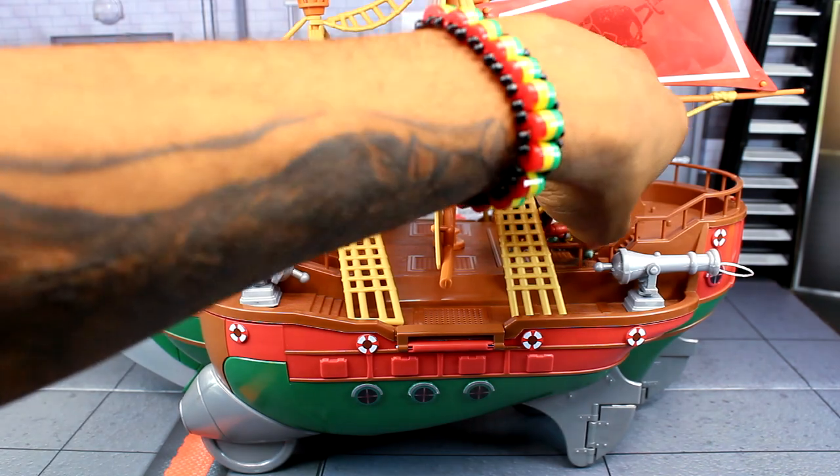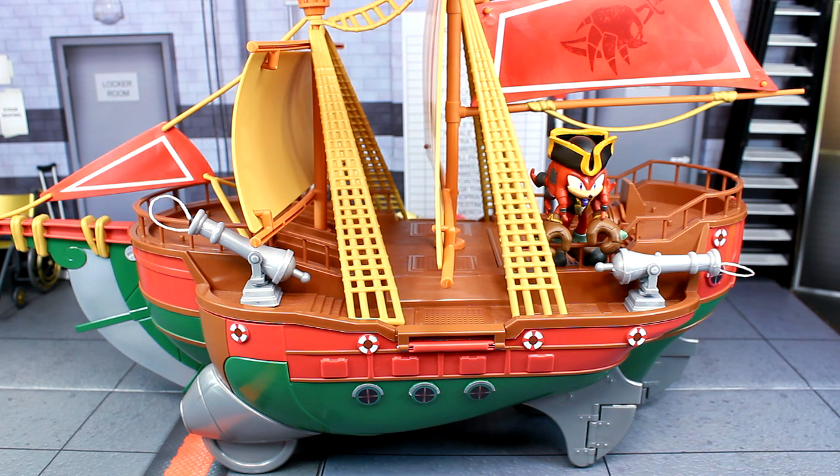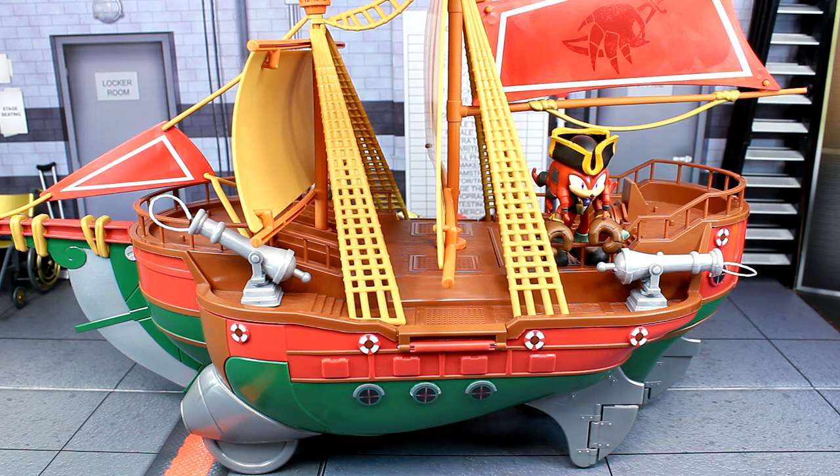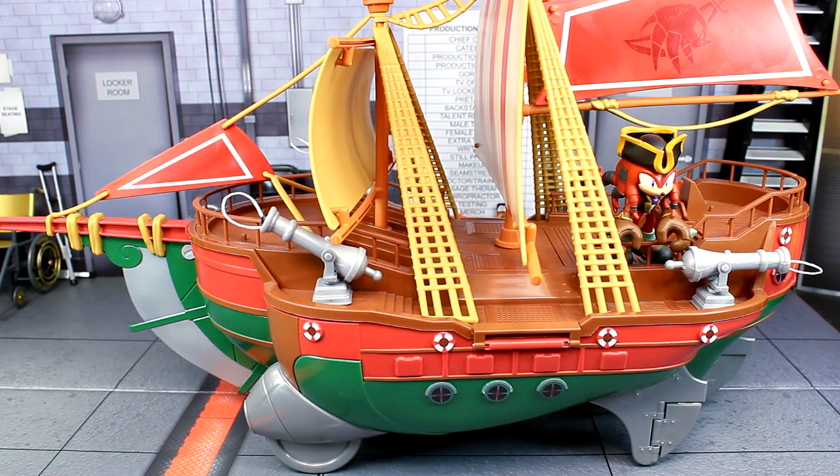Final verdict on the Angels Voyage Ship playset: it's a nice-looking pirate ship with some cool functions and an impressive size. However, it has the same problem as the Bowser Airship — it doesn't scale with the two-and-a-half inch figures. If you're doing figure photography or stop motion, it won't look great. The entire set is forty dollars, so it's on the pricier side. It's currently available at Target. Thanks for watching — let me know your thoughts in the comments!